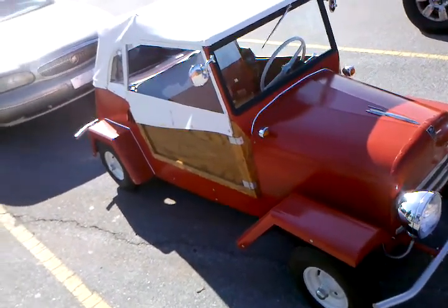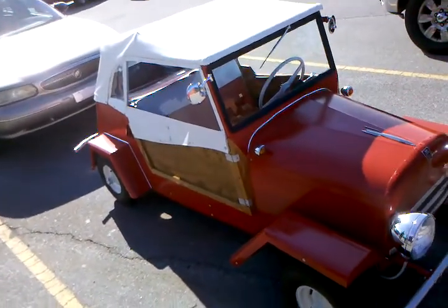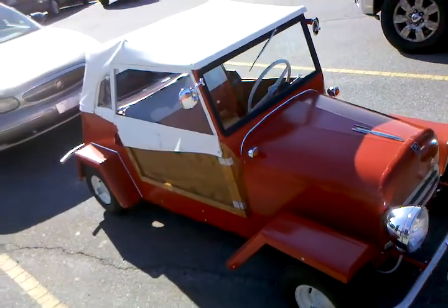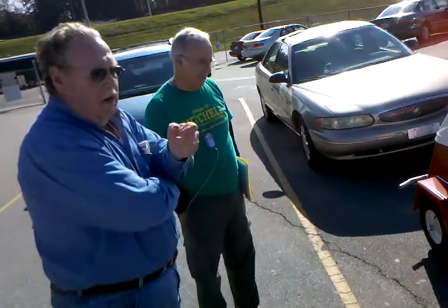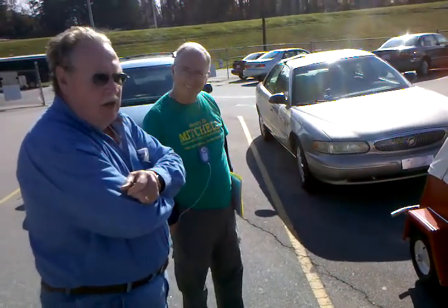Nine horse Wisconsin engine. What kind of mileage does it get? Gas mileage? It varies depending on who you talk to, but I've heard it said 75 to 80 miles to the gallon.